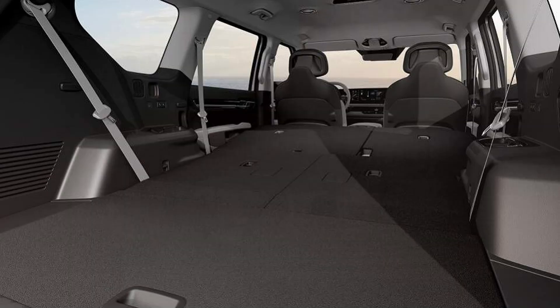The seven-seater EV9 models offer unparalleled flexibility and convenience. With the simple push of a button, the second and third-row seatbacks can be fully folded flat, transforming the interior into a spacious cargo area or a comfortable relaxation space.